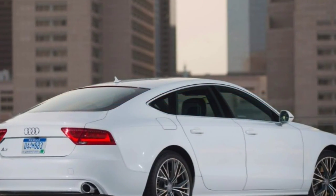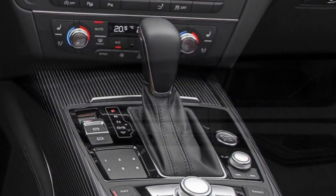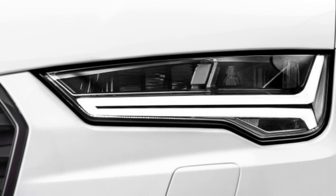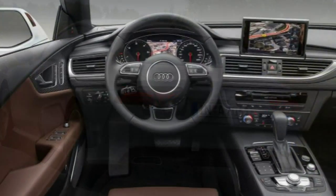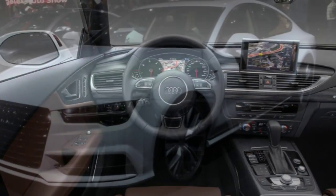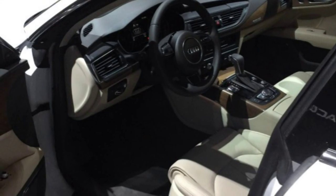Our review of last year's Audi A7 was pretty glowing, so it's hard to see how the 2016 A7 needs any improvement. But Audi has updated its sleek hatchback luxury sedan anyway, no doubt seeking to keep the A7 as appealing as possible. We're quite okay with that.